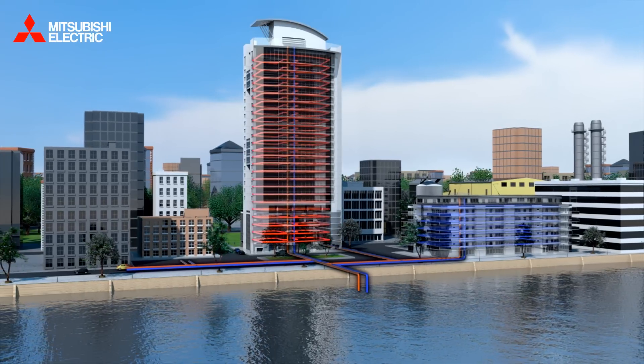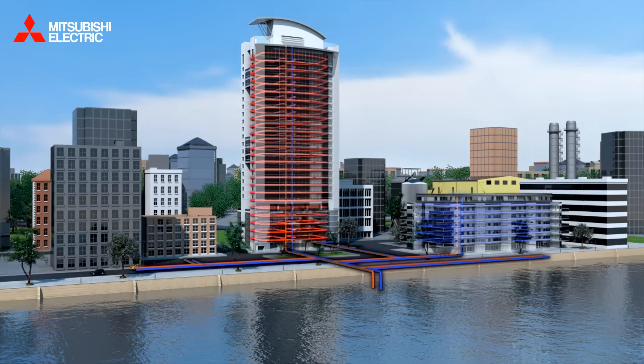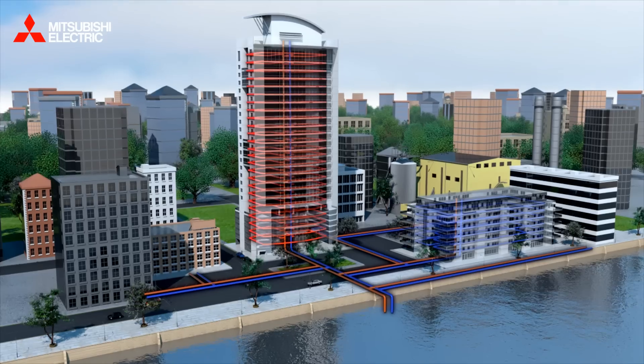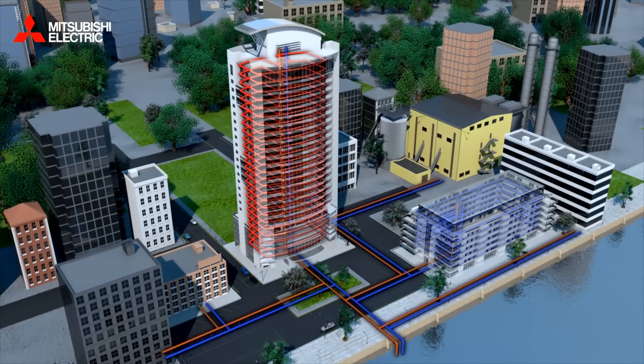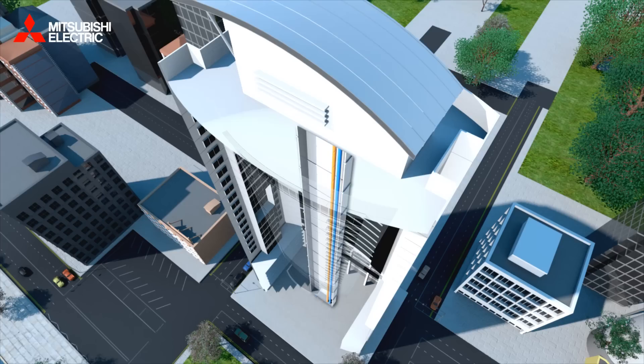By linking different types of buildings and energy use, the energy loop is capable of achieving a natural balance, significantly reducing carbon emissions through heat recovery. It's not just on a community scale that we can benefit from an energy loop. So let's look at some of the other advantages of using it within an existing building.